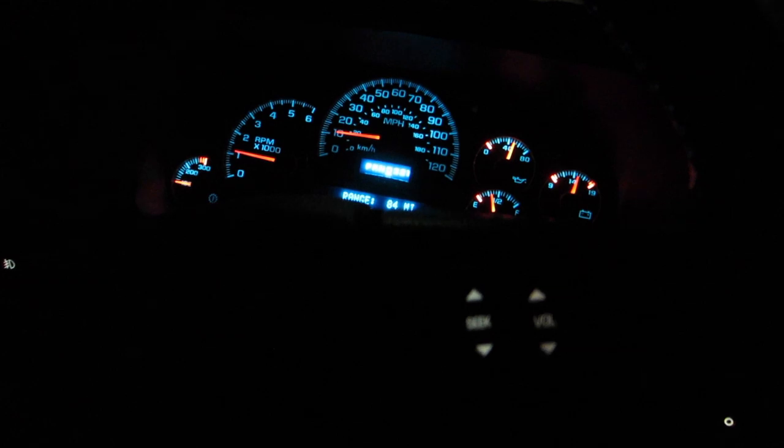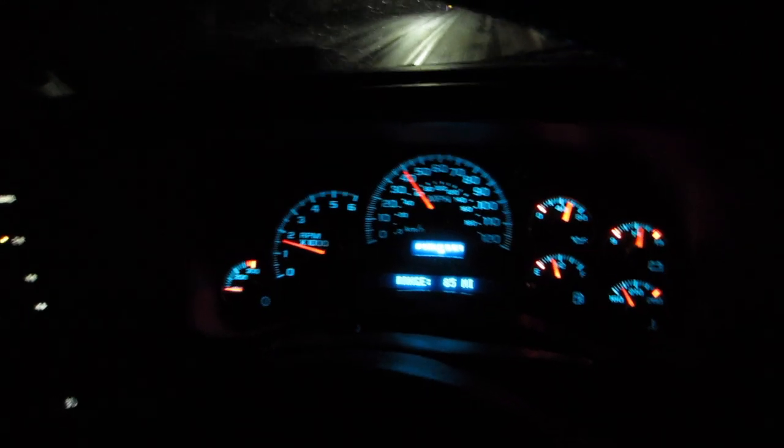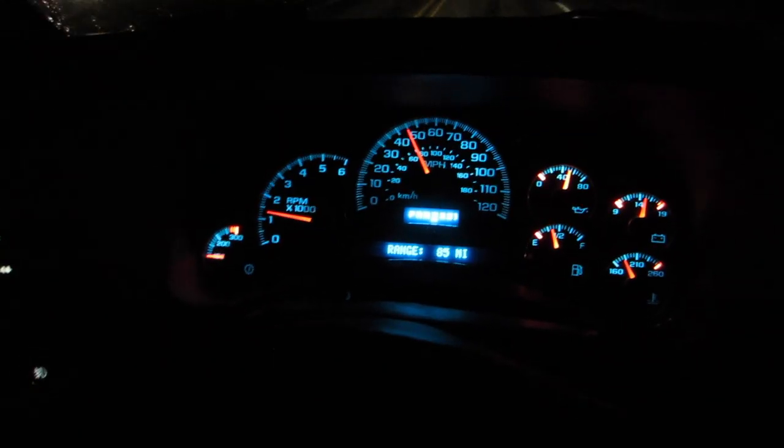It seems like when it warms up it gets a little better. Making a turn right now — you can faintly hear it. It was like a whaaaaaah. It's still pretty faint. I hear it mainly in the driver-left area of the engine compartment. It's still just pretty faint. I don't know if it's just because I drove it a few hours ago and it's already warmed up. It seems much worse when it's colder.